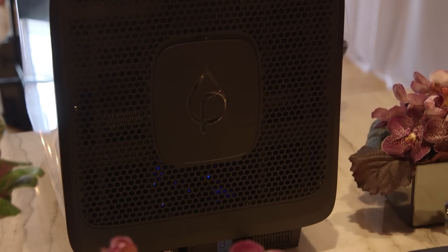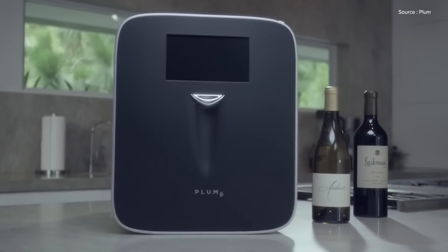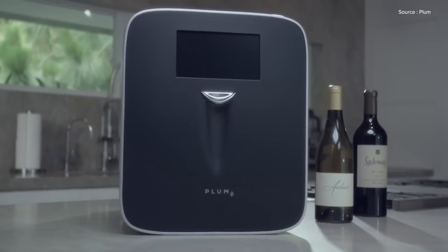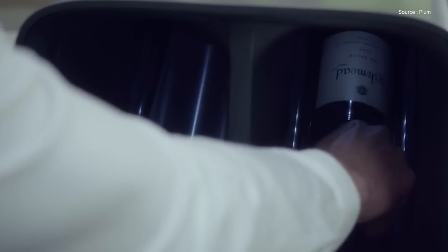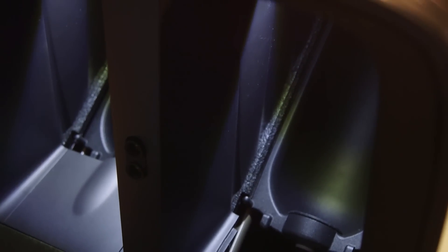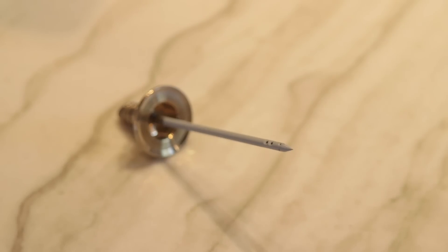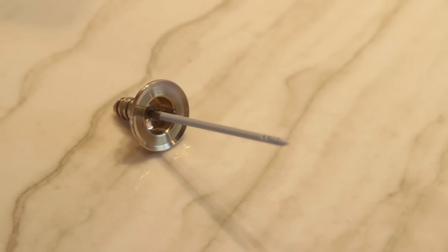We have an argon canister that holds 217 bottles worth of wine preservation. The argon is for preservation — when you think about how wine works, as soon as wine begins to oxidize, the oxygen ambient in the air dissolves into the wine and becomes dissolved oxygen (DO). What we do is use an automated system with a spinning needle — actually a needle in a needle — that goes through the foil and through the closure, pressurizing the bottle with argon gas so it can dispense one glass at a time. This keeps your wine preserved for up to 90 days.